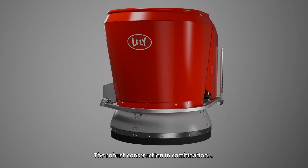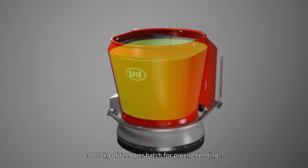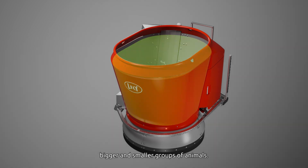The robust construction, in combination with the two cubic meter mixing bin, allows the system to feed up to 800 kilograms of feed per batch for precise feeding of bigger and smaller groups of animals.